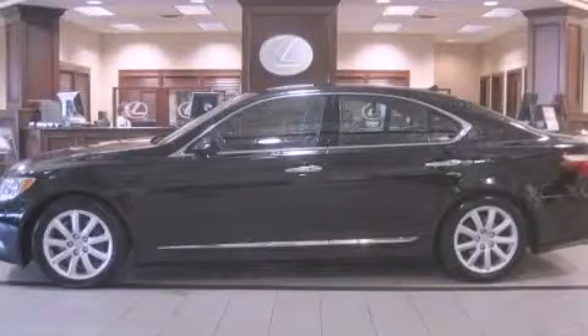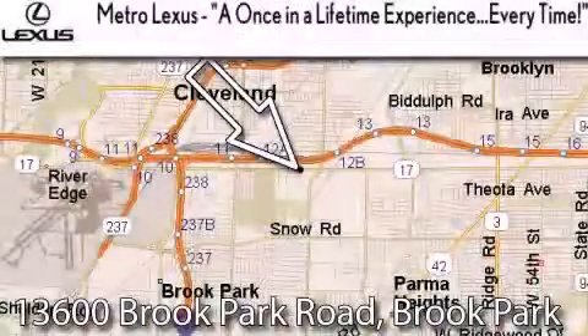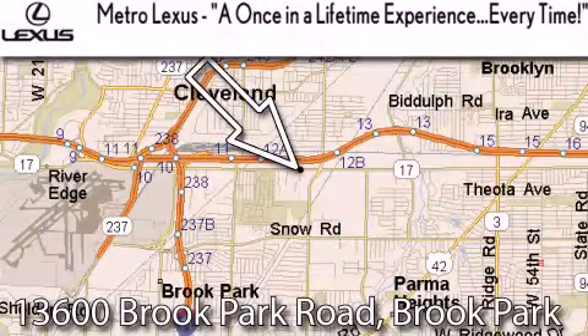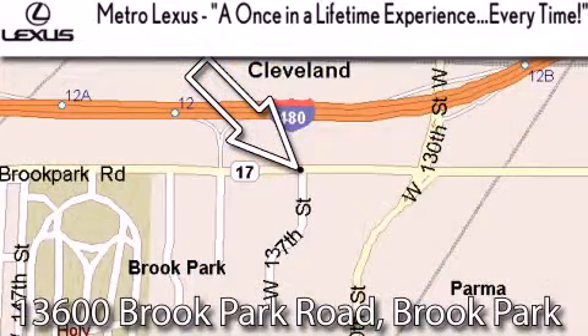Please call today to reserve this vehicle for a test drive. Metro Lexus is located at 13600 Brook Park Road in Brook Park. A once-in-a-lifetime experience, every time.